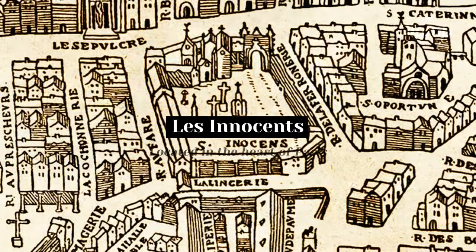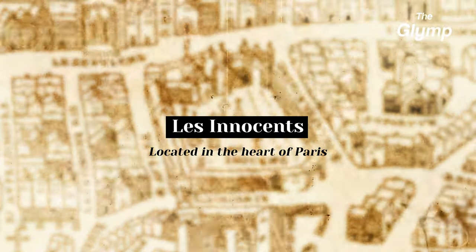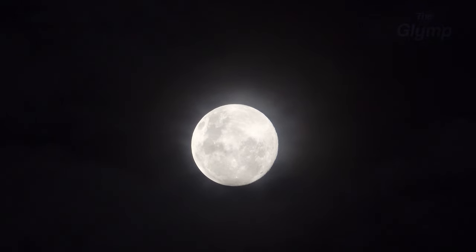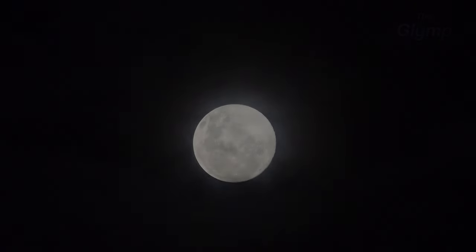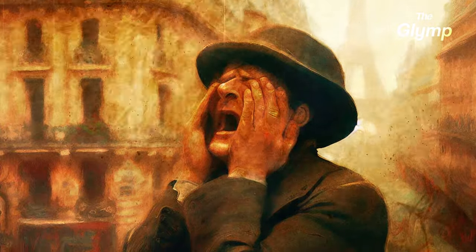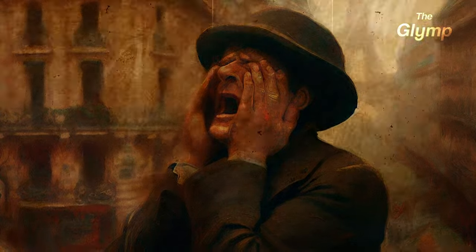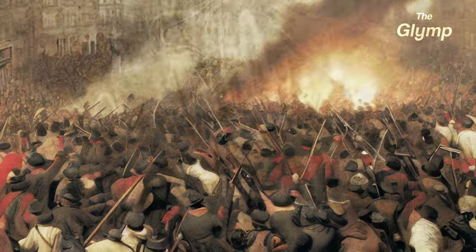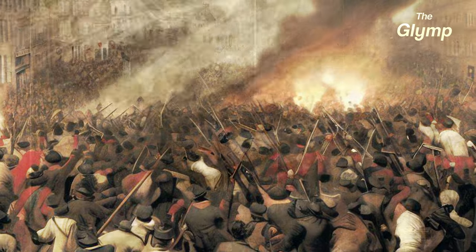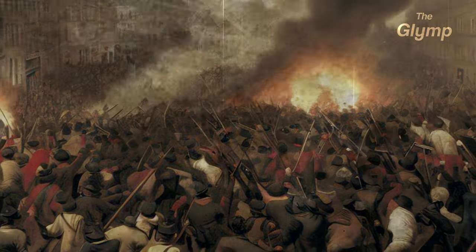which was located in the heart of Paris and had become a major health risk. The bodies were moved at night, as the transportation of human remains was a disturbing process that could be upsetting to the citizens. It also helped to maintain public order, because at this time there was a great deal of social unrest in France, and the authorities were keen to avoid any attention or criticism.